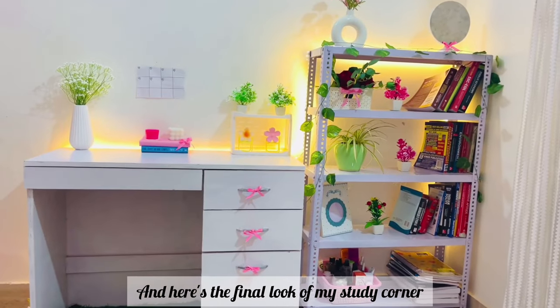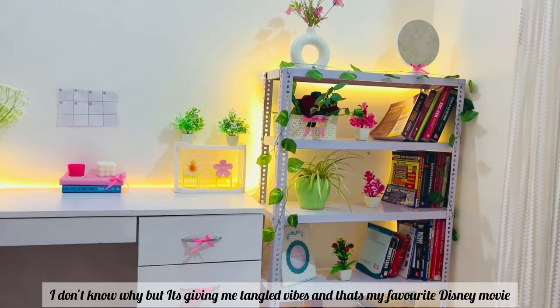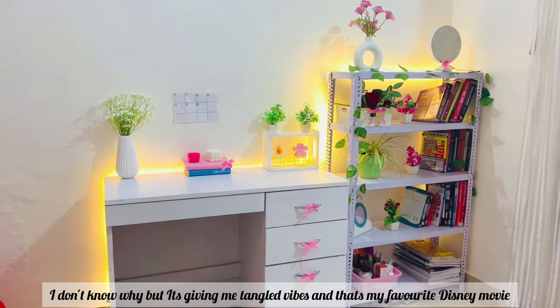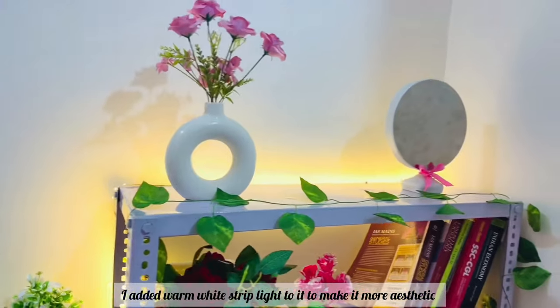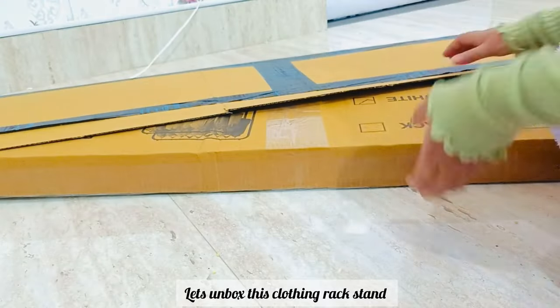Let's add some pocket board to this desk to make it look more cute. Here's the final look of my study corner — I don't know why but it's giving me little Tangled vibes, and that's my favorite Disney movie. I added warm white strip lights to it to make it look more aesthetic, and here's how it looks. Here's a little ASMR for you guys.